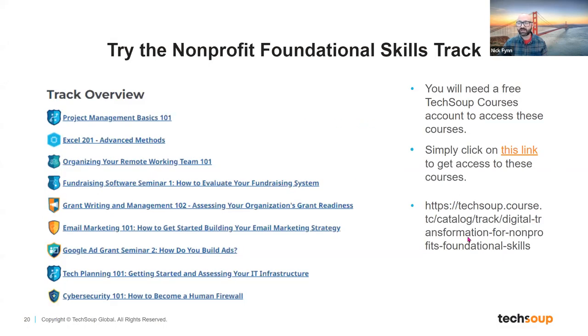There is a specific track within the courses platform — a track being a combination of several different courses — called the foundational skills track. The courses team definitely feel this is a great place to start if you're not sure where to go first and you want to learn more about various tech skills. Look for the nonprofit foundational skills track, and when you get this deck after the webinar is over, you can click on the link and it'll take you right there.